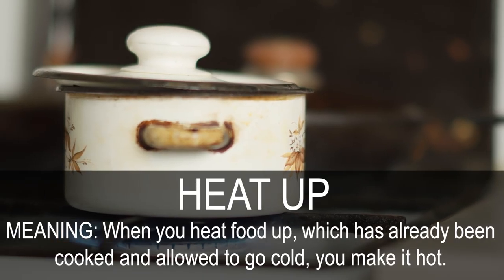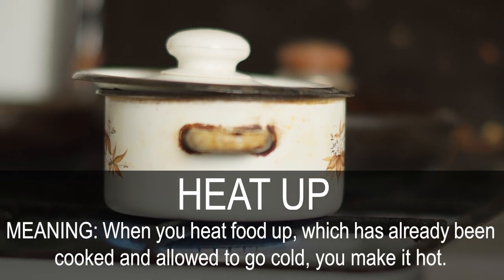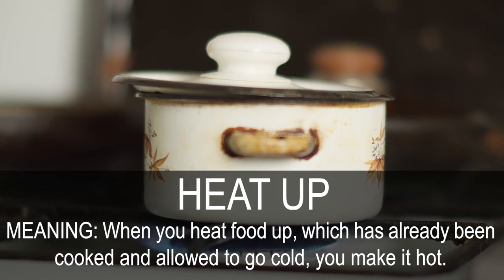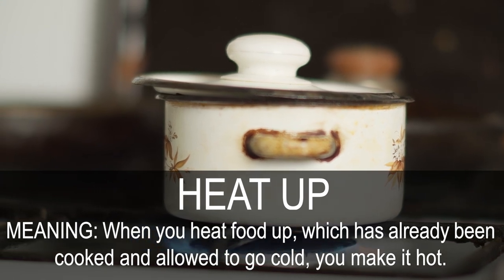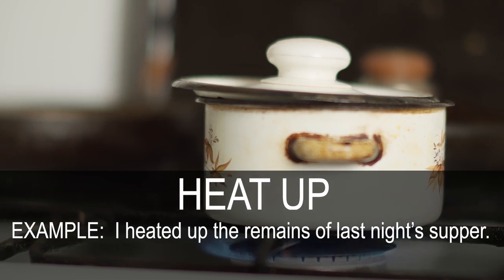Heat up. When you heat food up, which has already been cooked and allowed to go cold, you make it hot again. I heated up the remains of last night's supper.